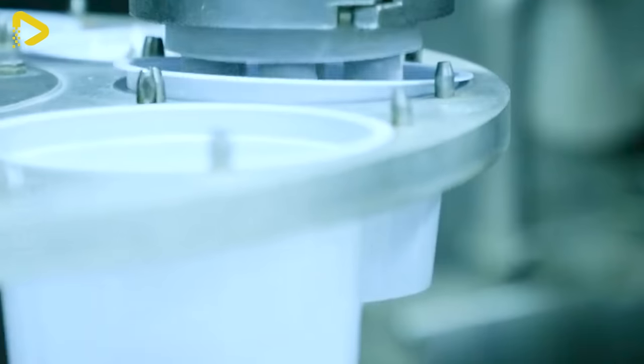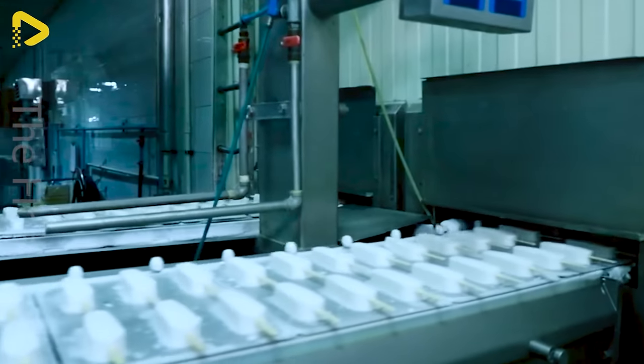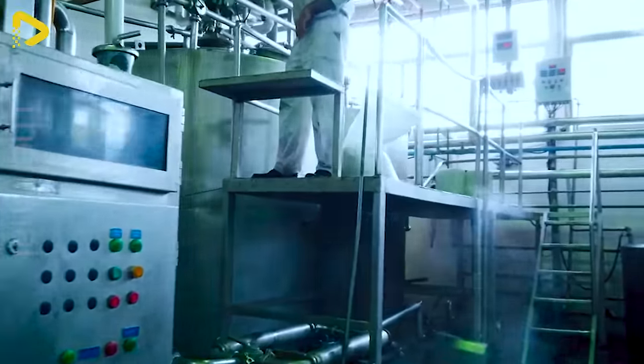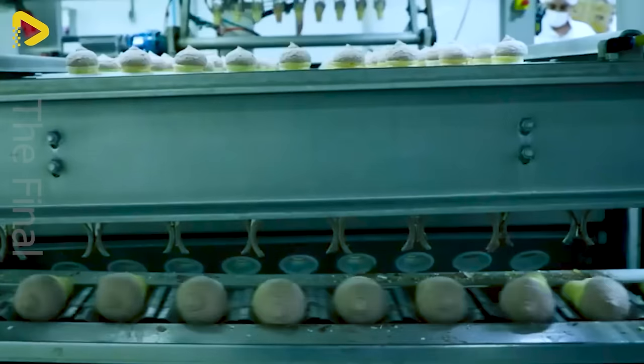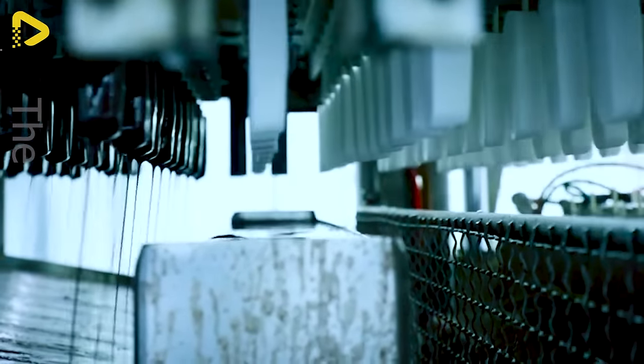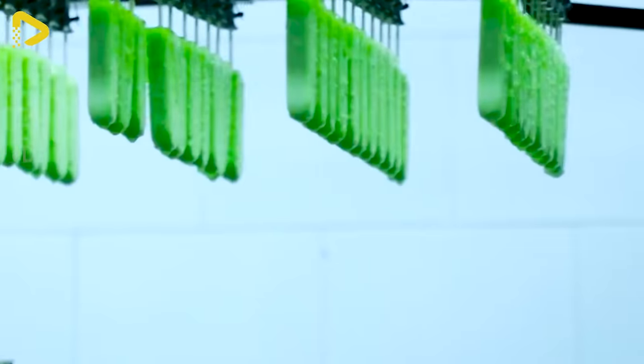Have you ever wondered how those delicious, refreshing ice cream scoops are made? To answer this question, we embarked on an exciting tour to the top-notch modern ice cream factory in Tehran. This place promises to unveil the secrets of the magical ice cream production process, delivering some delightful taste experiences.